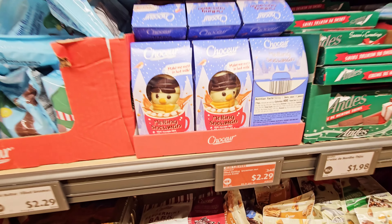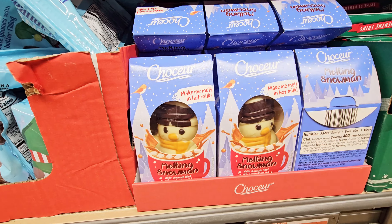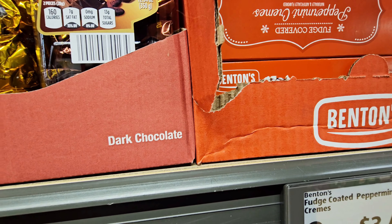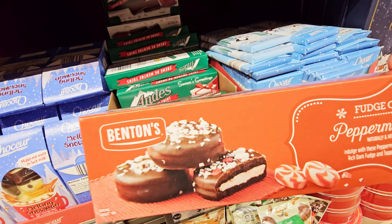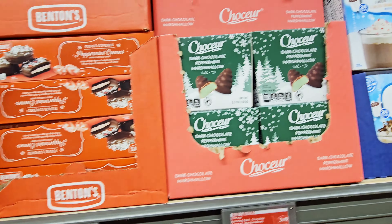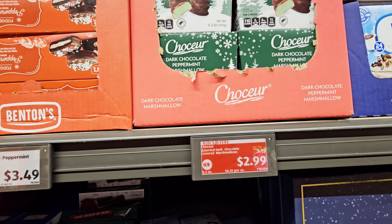They have a melted snowman — $2.29, 'Make me melt in hot milk.' They got all the chocolates. What is this — peppermint creams? I'll try that. And a dark chocolate one — these are dark chocolate peppermint marshmallow, $2.99.